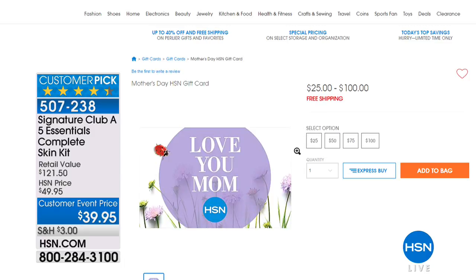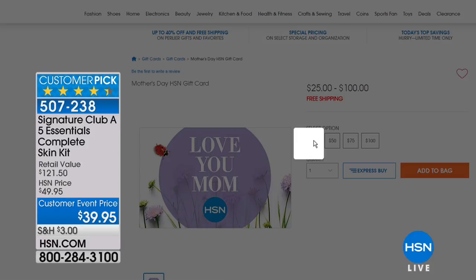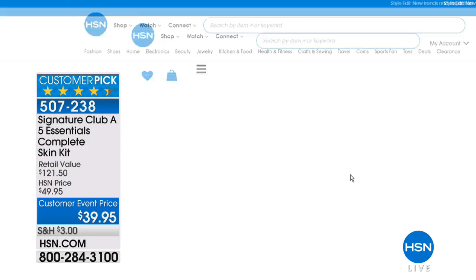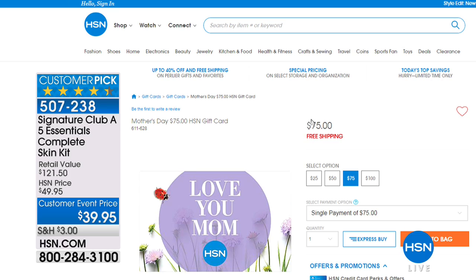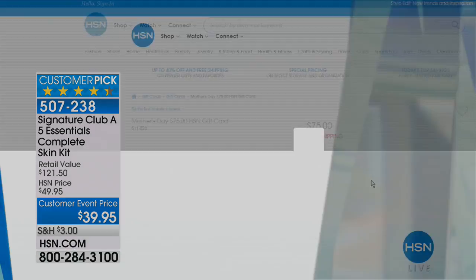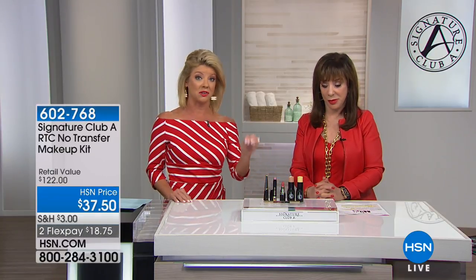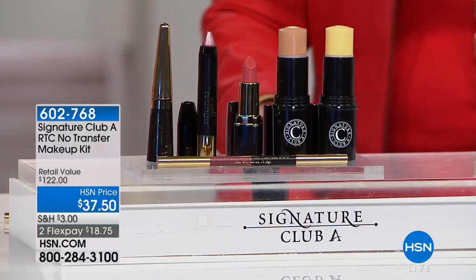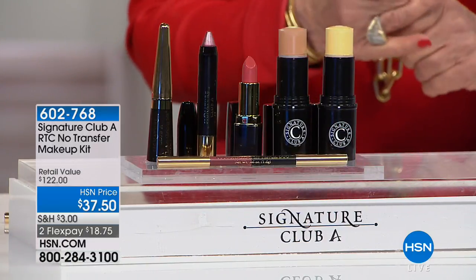Welcome into the largest beauty classroom in the United States with the master teacher - the lady who wrote the book 'How to Look 10 Years Younger,' which sold over a million copies and was on the best sellers list for a very long time. Adrian's no-transfer makeup has been our number one top seller.